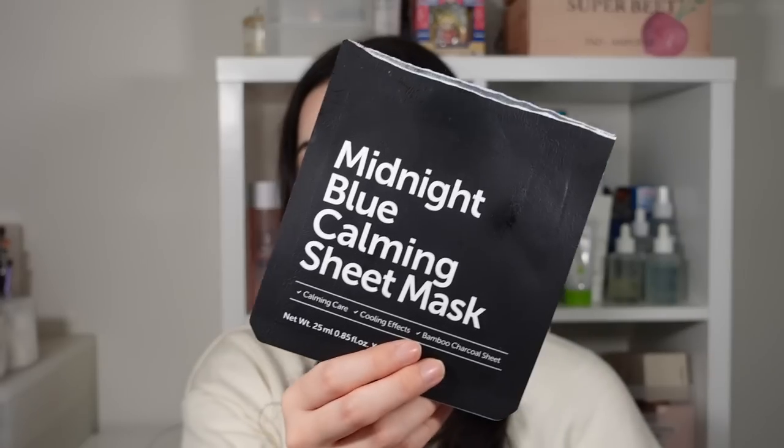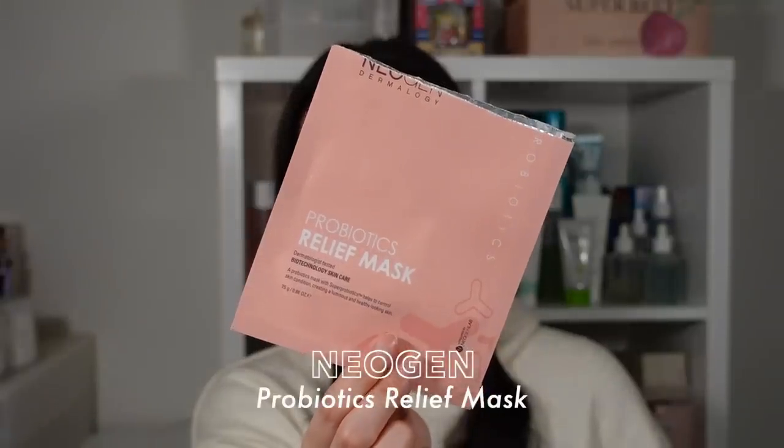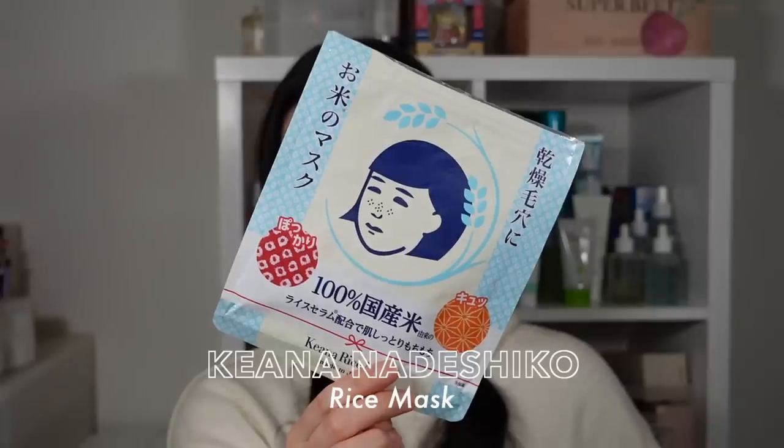The Good All Green Tangerine Vita C Dark Spot Serum Sheet Mask is a really nice brightening, light hydrating mask. The Klairs Midnight Blue Calming Sheet Mask is very hydrating and calming, and I love the bamboo charcoal sheet they use. The Pyungkang Yul Calming Mask Pack was a bit underwhelming — it hydrated and calmed a little but wasn't particularly impressive. The Neogen Probiotics Relief Mask was very nourishing and plumping. The Kiana Rice Mask includes lots of rice-related ingredients to smooth texture, hydrate, and brighten — a great Japanese sheet mask.